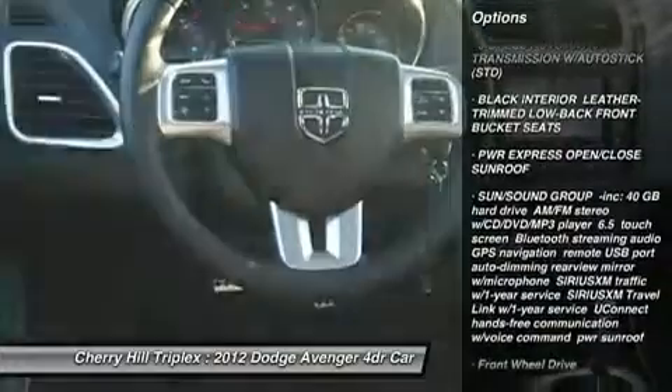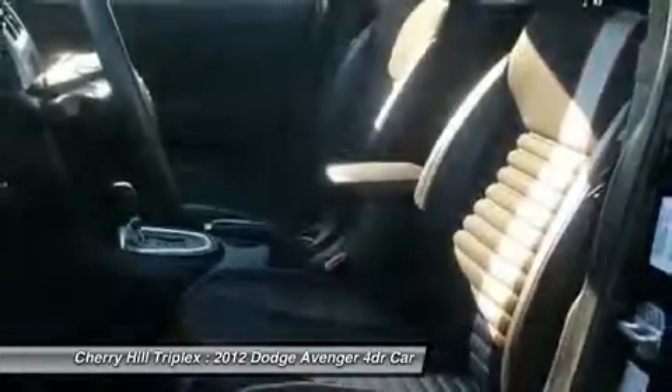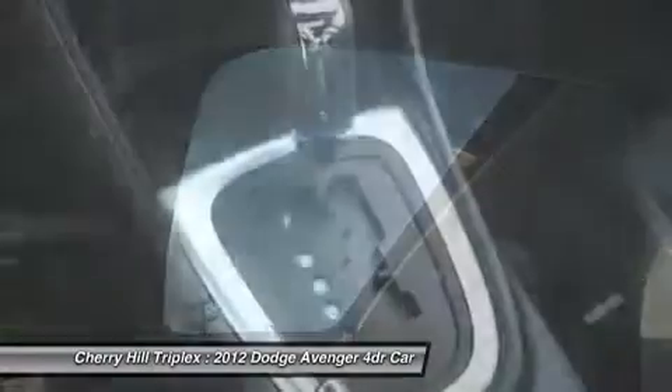Power sunroof, remote engine start, adjustable steering wheel, power steering, four wheel disc brakes, hard disc drive media storage, aluminum wheels, and floor mats.